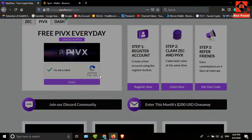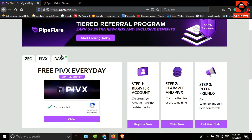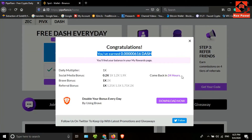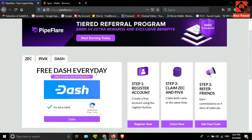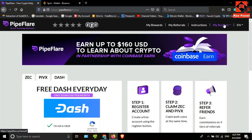Close this and click on PIVX, tick the checkbox and click 'Claim', then click 'Continue Without Bonus'. I have earned PIVX coins — I can claim again after 24 hours. Finally, I'll click on DASH, tick the checkbox and click 'Claim'. This is the earning amount. I can claim again after 24 hours.